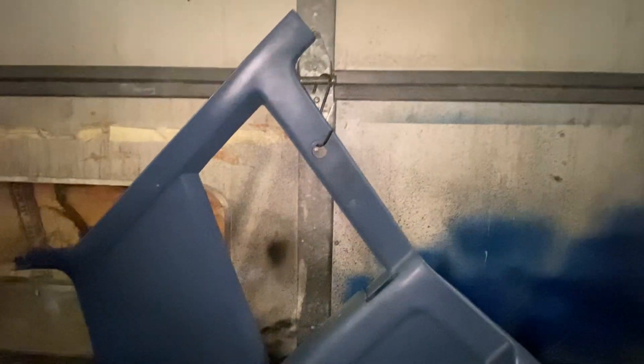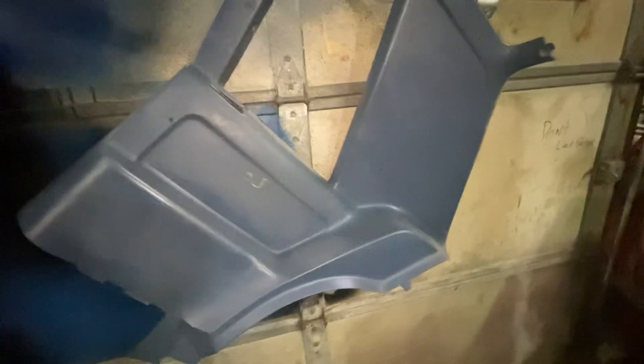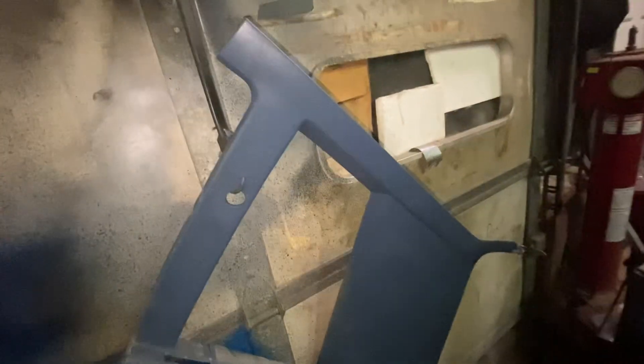Hi everyone, Josh out here at Encore, the Mustang Parts Warehouse, and I'm listing for sale this 79 to 86 set of blue interior quarter panel plastics for your notchback.